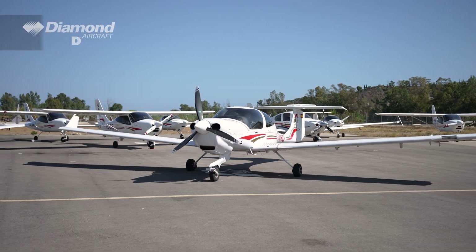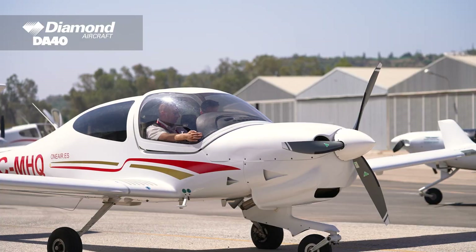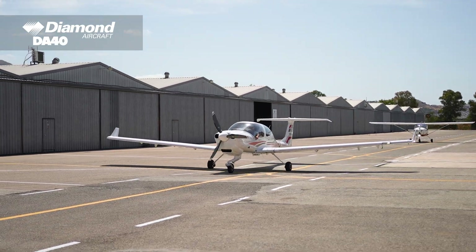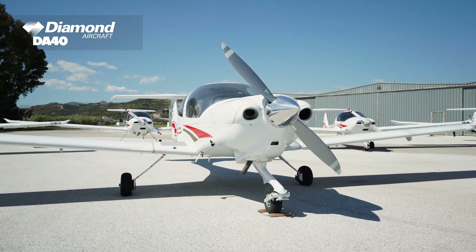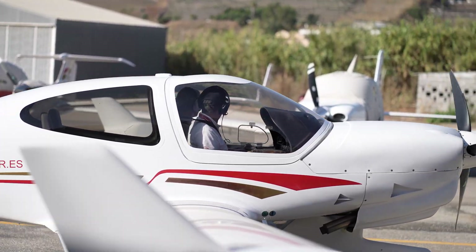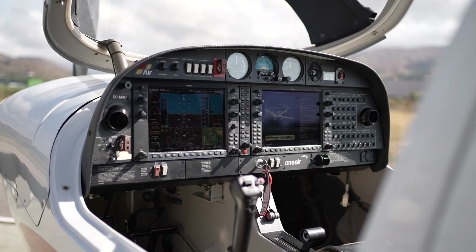Diamond DA40 with Garmin 1000. With advanced avionics and excellent handling, the DA40 is ideal for instrument training and cross-country flights. It shares the same excellent flight characteristics as the DA20, but with a larger airframe and more powerful engine, featuring a complete Garmin 1000 glass cockpit.